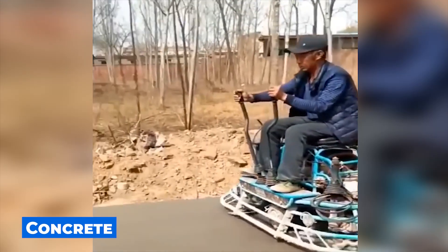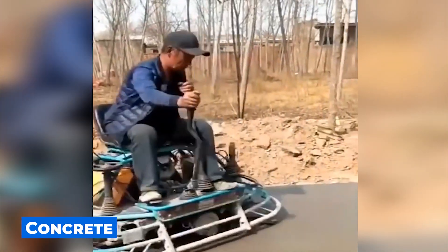The process of leveling concrete becomes much more exciting if you apply this amazing invention.